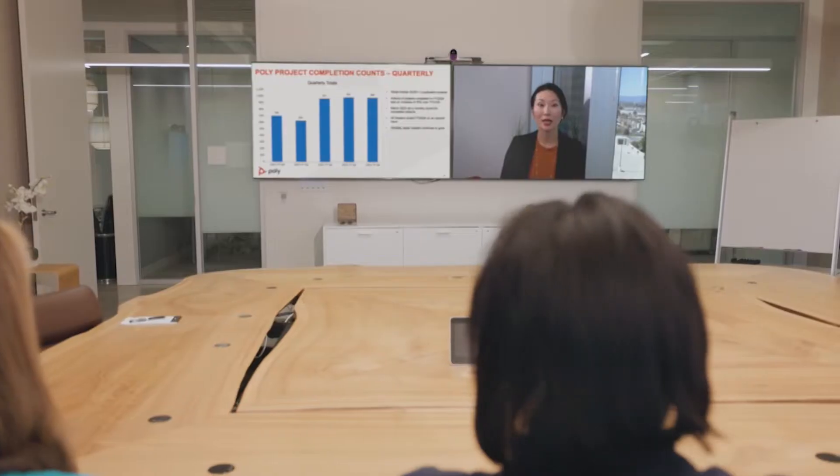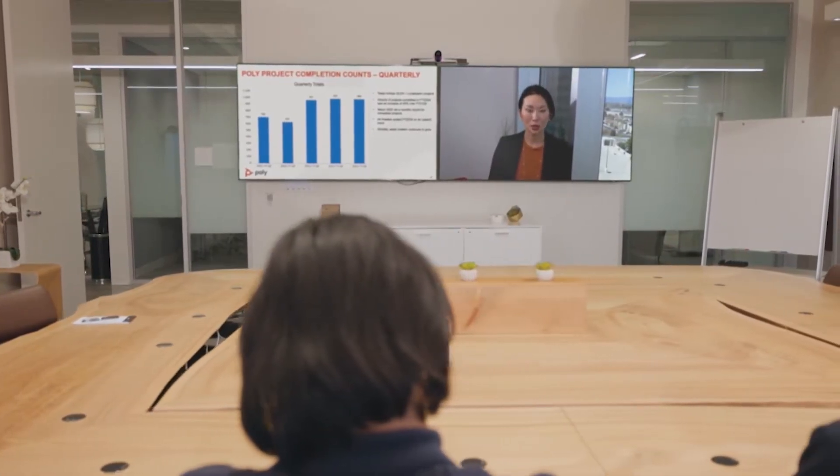In large meeting spaces, everyone deserves to be seen and heard clearly regardless of where you sit in the room. That's why Poly offers room-based solutions that overcome the physical distance of the room for a more equitable meeting experience. Introducing the large room kit from Poly.